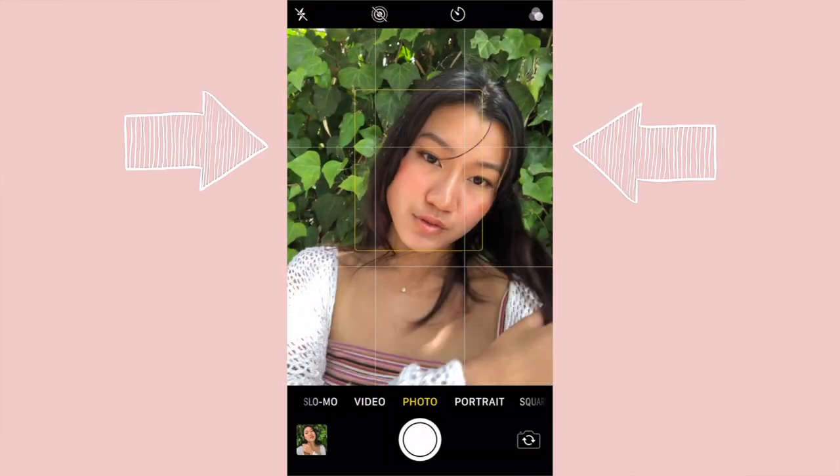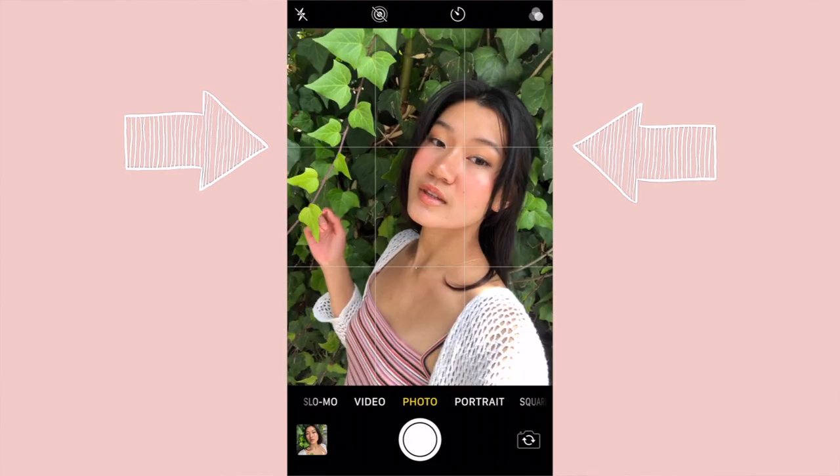For composition, go to your settings and turn on the rule of thirds for your camera. It'll show up as a grid overlay when you're taking photos. You want to keep your eyes on the top second line in the middle or as close to it as possible — I find that's the most flattering. Also make sure your face is centered or somewhat centered in the photo.